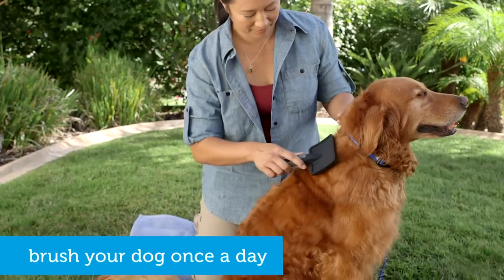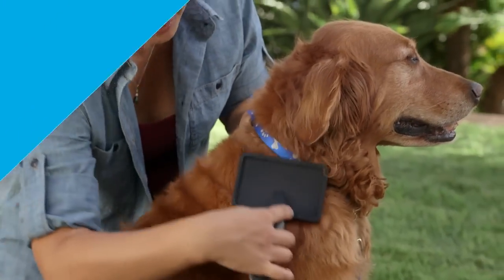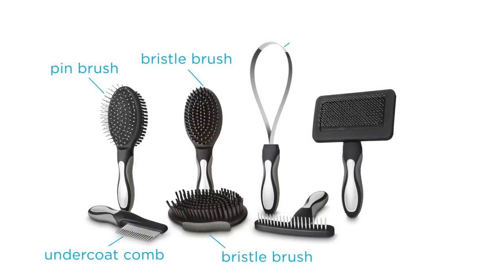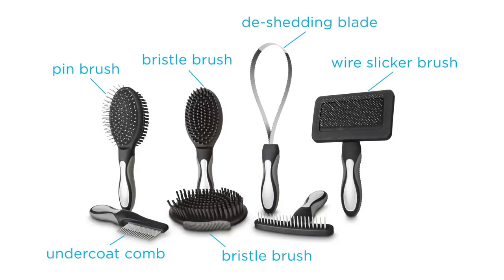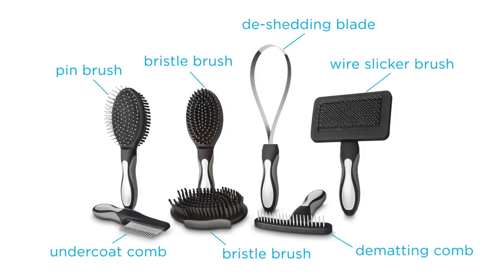It all starts with regular brushing. This removes dirt, spreads through natural oils, reduces shedding, and helps prevent tangling and matting. There are lots of brushes and combs to choose from, each designed for your dog's specific needs and coat types. Ask your pet stylist or veterinarian which ones are best for your dog.